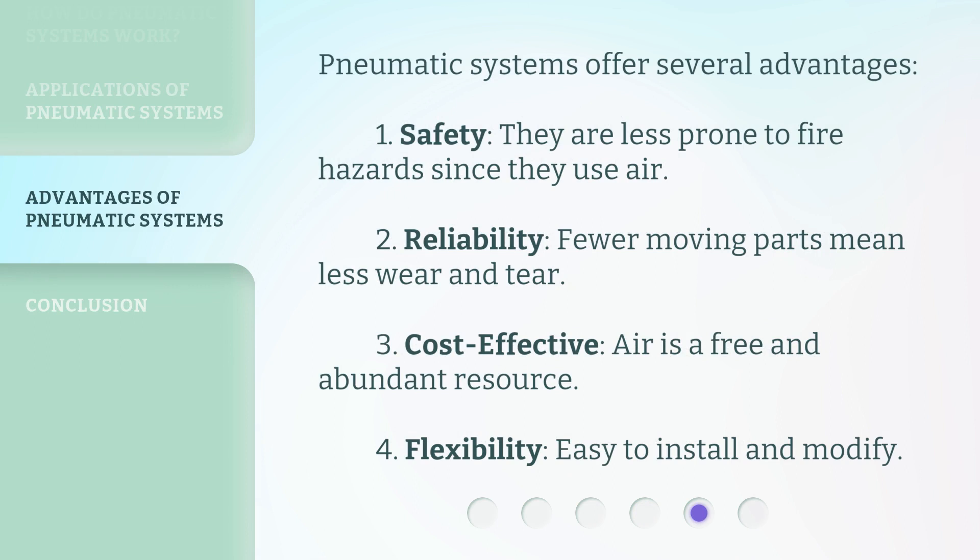Pneumatic systems offer several advantages. 1. Safety: they are less prone to fire hazards since they use air. 2. Reliability: fewer moving parts mean less wear and tear. 3. Cost-effective: air is a free and abundant resource. 4. Flexibility: easy to install and modify.